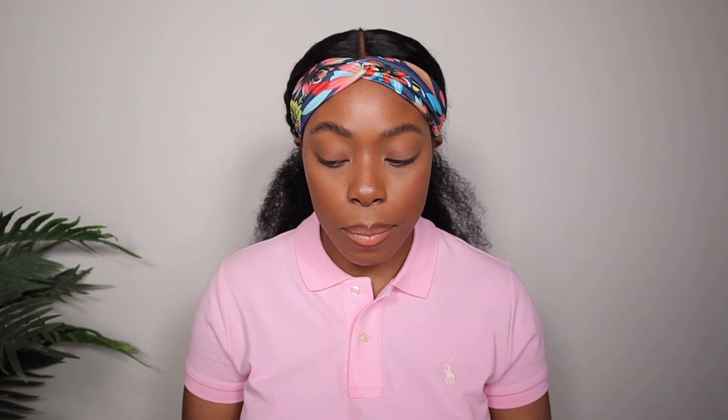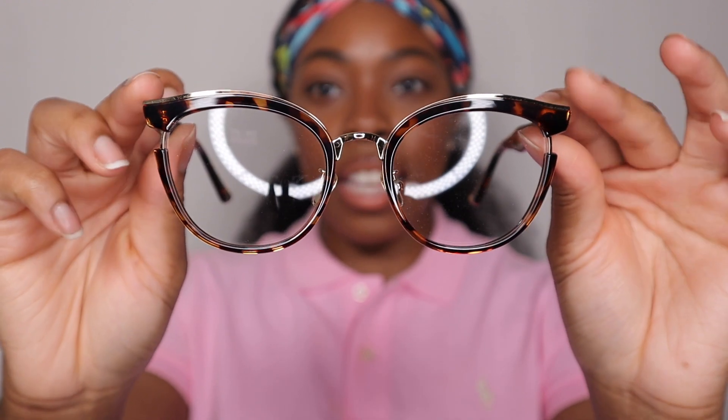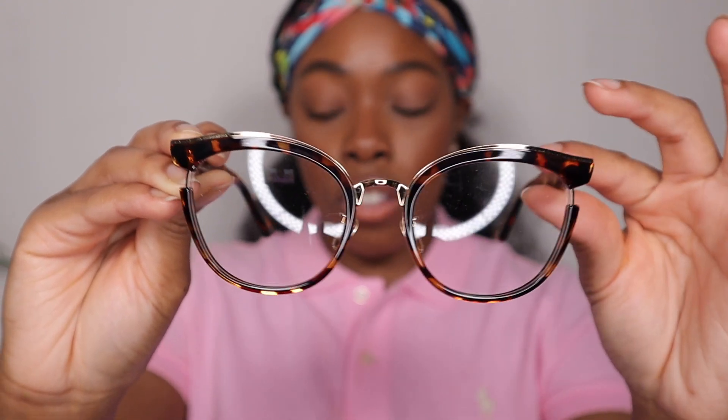The next one is called Retro, and the color is a tortoise color with a round eyewear shape — so it's great to show you guys that Vooglam has a lot of different frames to choose from. The shape is completely different but it still has a little cat-eye thing going on at the ends. The bridge part and the top of the glasses are gold, and it also has nose pads for extra comfort — great for anyone sensitive in that area.